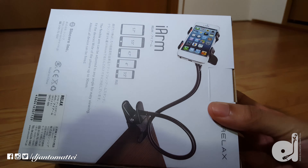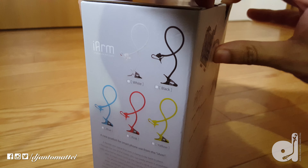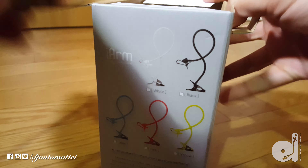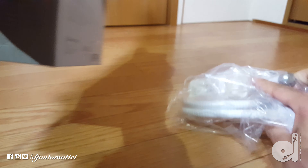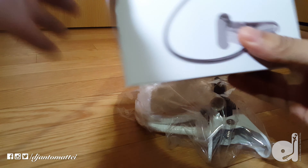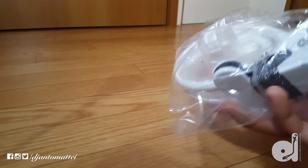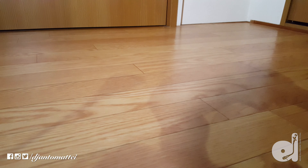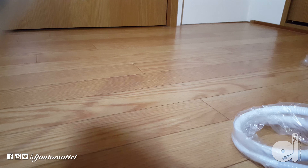Anyways, let's go ahead and open this thing out of the box. I got the white arm — I thought I was buying the black one, just judging by the box, I guess I bought the wrong color. But it doesn't matter, because it's more about the functionality and how I'm going to use it. The color does not matter at all.